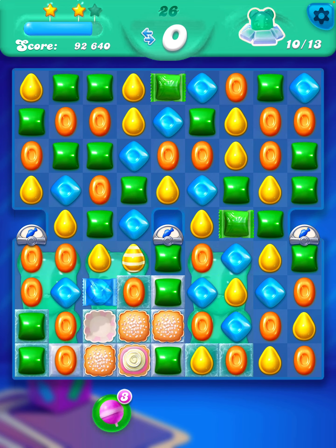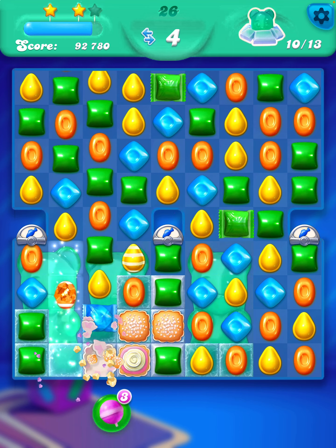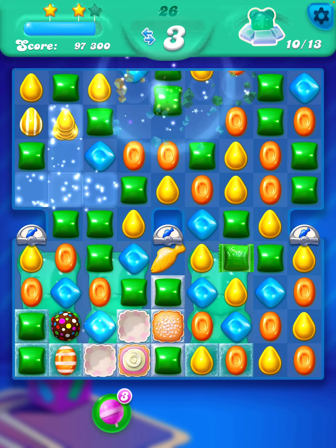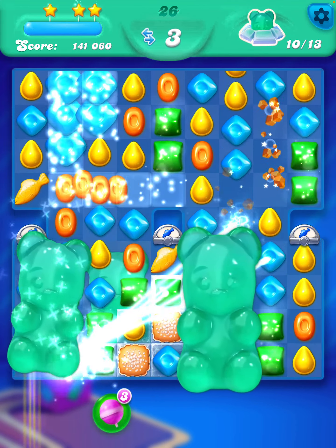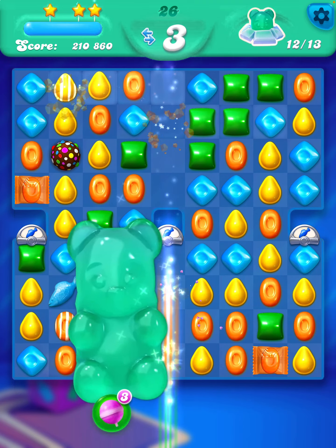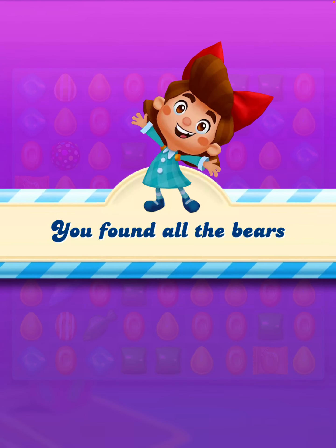Okay, so back in the level now. Take a sideways candy there. I'm going to set off a bit of a combination here now, so we just need that one bear that's stuck there. And it looks like we've got him. Brilliant.